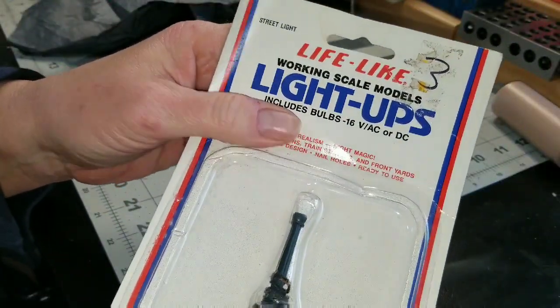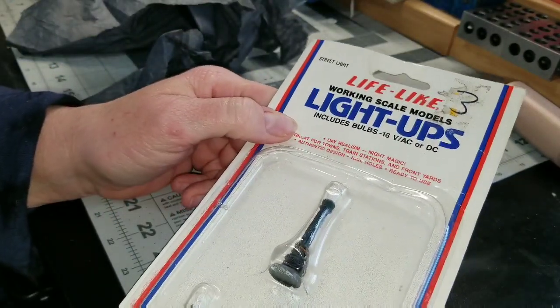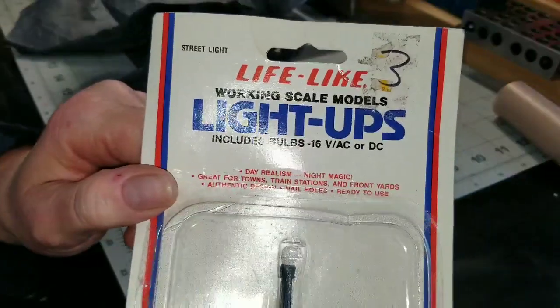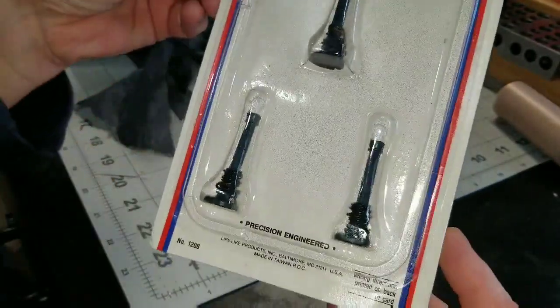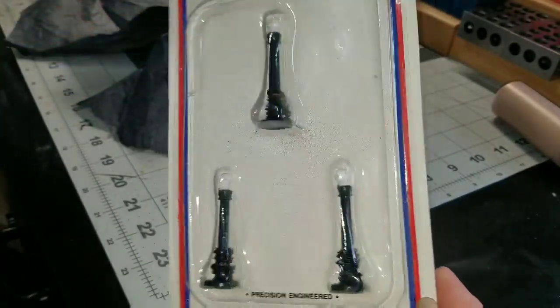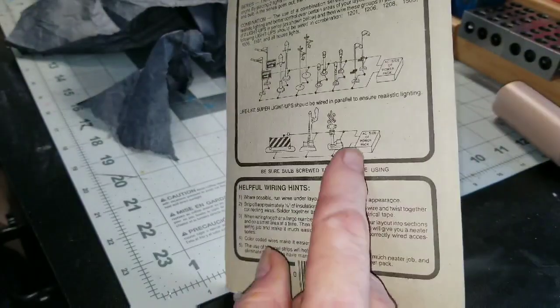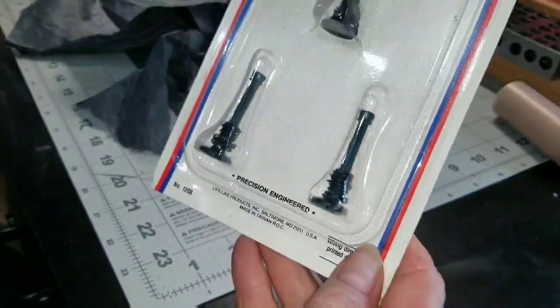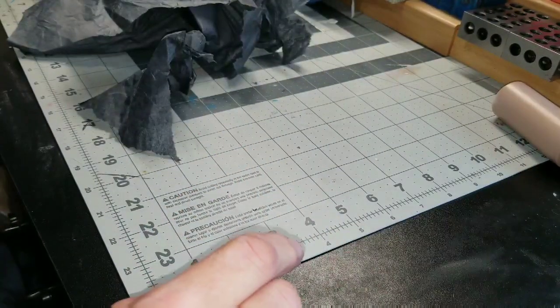These are working scale models — includes bulbs! These actually work. I probably got this for my little Christmas village, but I don't know how I'll get them to work since electricity isn't included. That'll be something I'll have to figure out one day.